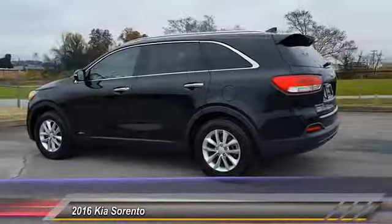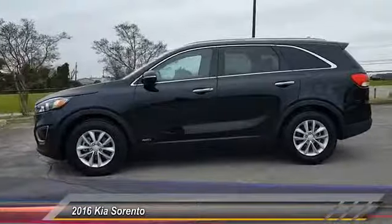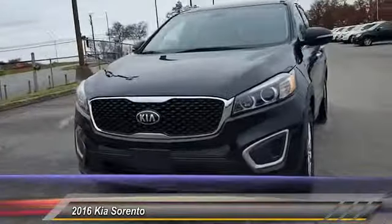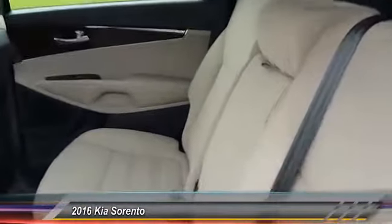This vehicle has less than 50,000 miles. Here are some of this vehicle's great options: anti-lock braking system, all-wheel drive, air conditioning, driver airbag, adjustable steering wheel, power steering, cruise control, four-wheel disc brakes, aluminum wheels, rear defrost.